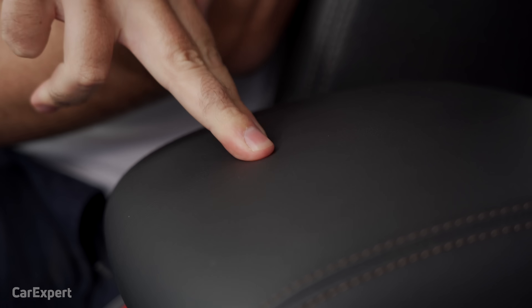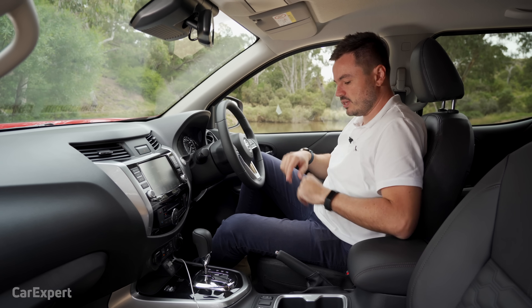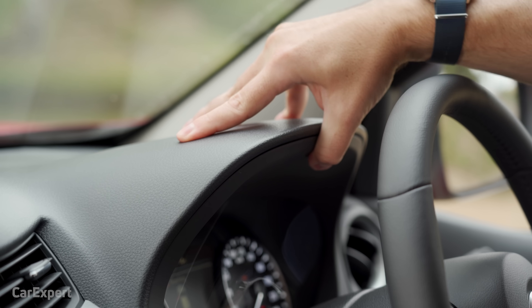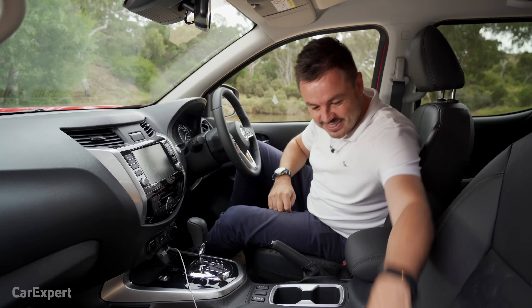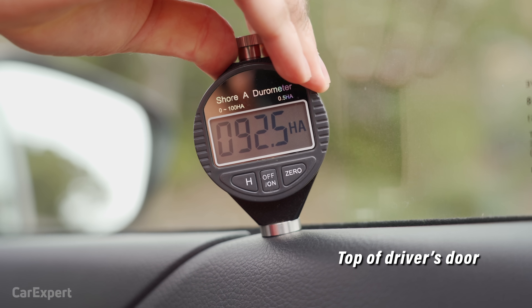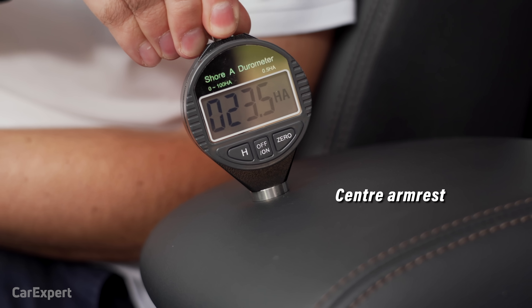What about our touch points? It's nice and soft here and also pretty soft on the door as well, so those touch points are pretty good. Build quality actually feels nice and solid. Do you own a previous Navara prior to the update? Let me know what it's been like in terms of reliability in the comments. We've also tested the softness of surfaces with our durometer — you can use the link in the description to compare this to other cars we've tested.